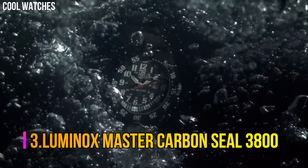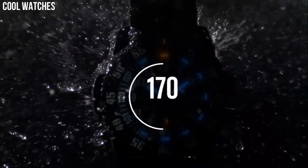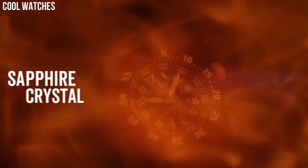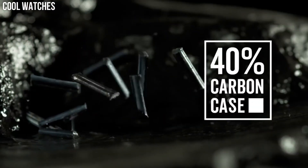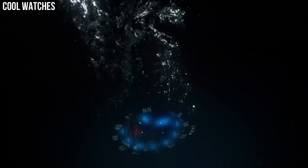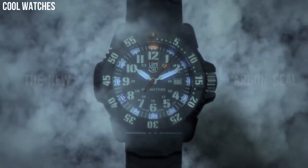Number 3: Luminox Master Carbon Seal 3800. Dial window material type: sapphire. Display type: analog. Tang buckle clasp. Case material: Carbonox. Case diameter: 46 mm. Case thickness: 14 mm. Band material: rubber. Band width: 24 mm. Band color: black. Dial color: black. Special features: analog display, Swiss quartz movement, rubber strap, date.